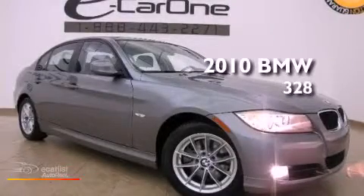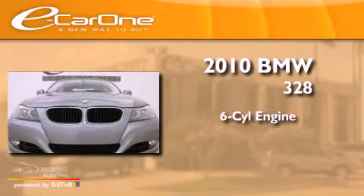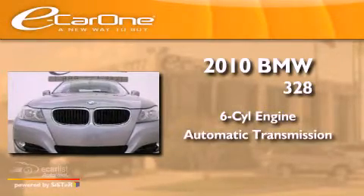This is a 2010 BMW 328. It features a six-cylinder engine and an automatic transmission.